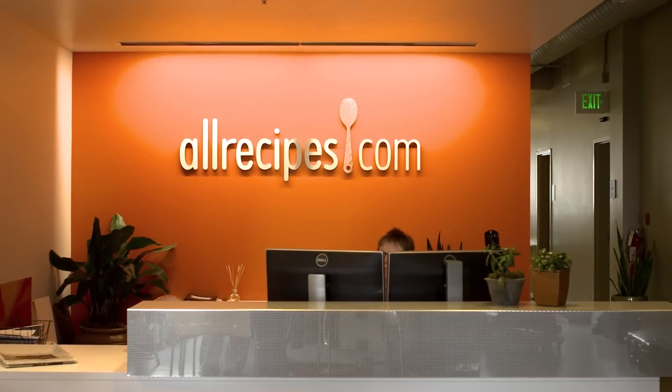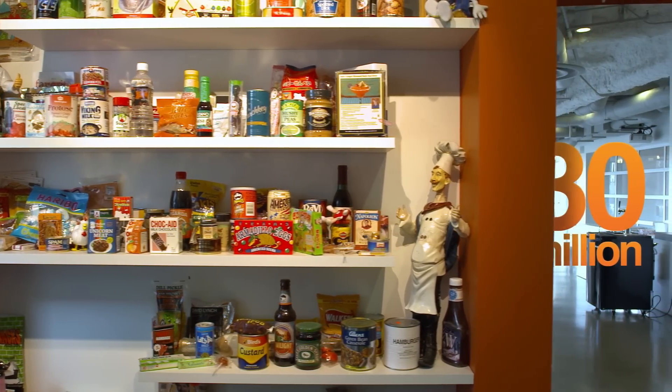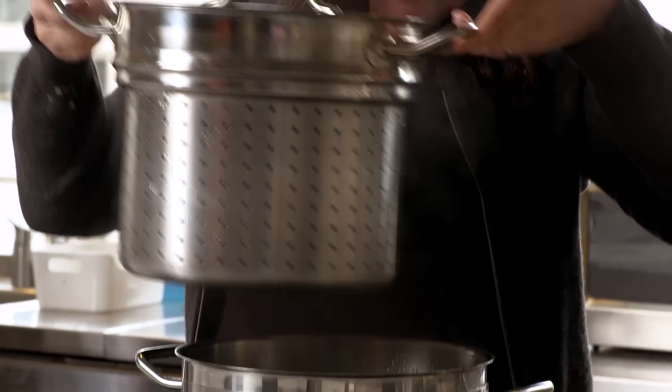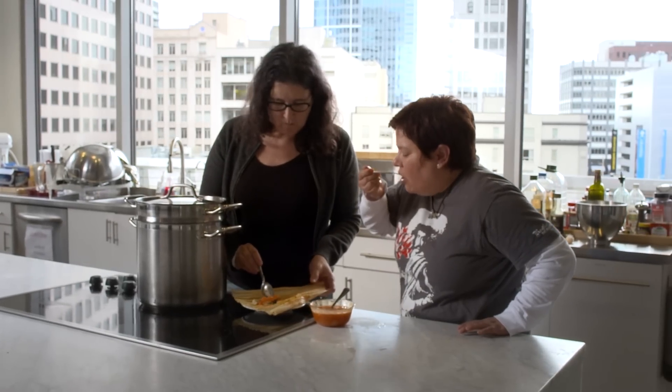AllRecipes.com is the world's largest digital food brand. In a given month we may have as many as 30 million home cooks coming to the site through the web or through mobile devices to find dinner ideas for that night's meal. Our mission is to inspire these home cooks with confidence that they can succeed with all of their cooking goals, no matter what the size or scope.